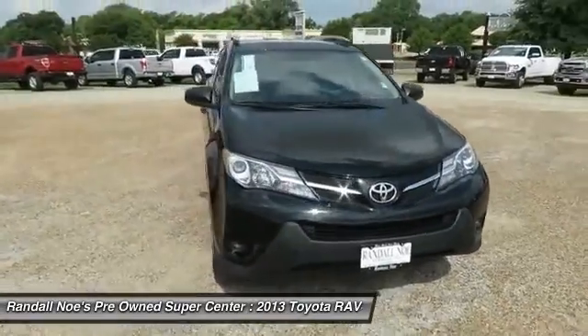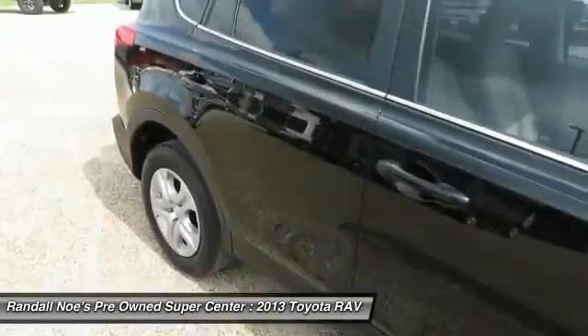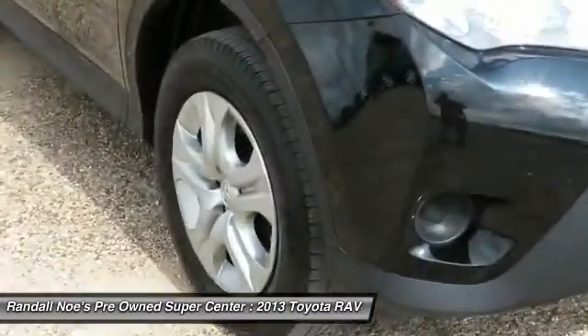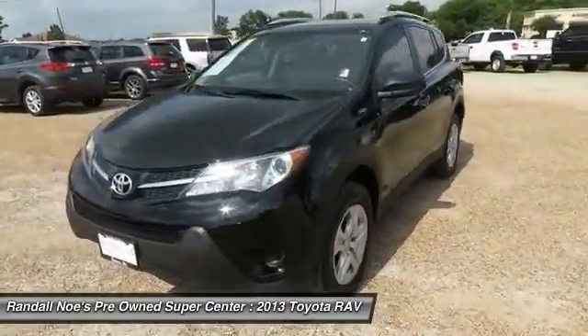The 2013 RAV4. The RAV4 is one of the most fuel-efficient SUVs in its class, with seating for up to seven passengers. Versatile and efficient, RAV4 mixes the comfort and drivability of a sedan with the benefits of an SUV. This highly evolved, well-packaged crossover SUV lets you have it all.